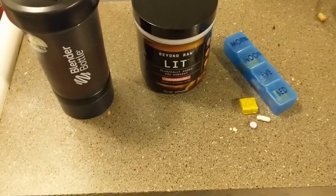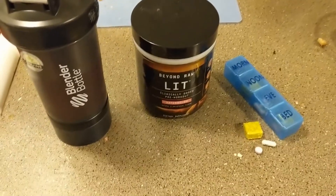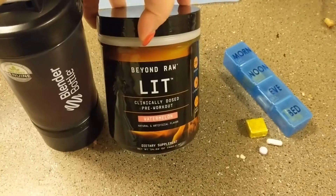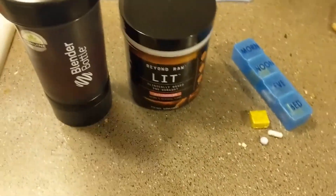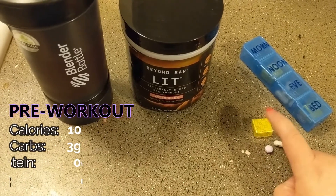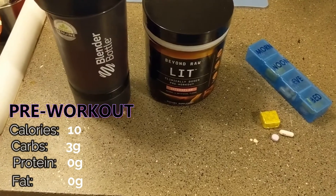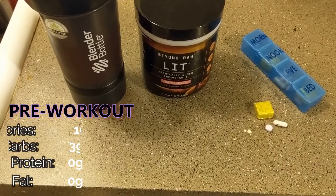Good morning. It is 6:02, and I am just about to go to the gym. First order of business: I have 10 ounces of water mixed with one scoop of Beyond Raw Lit Watermelon Pre-Workout. I'm going to take that along with my morning vitamins — my Omeprazole, my Biotin, and a Lemon Calcium Chew. There are some calories and carbs in the pre-workout, so I'll put those stats on the screen.